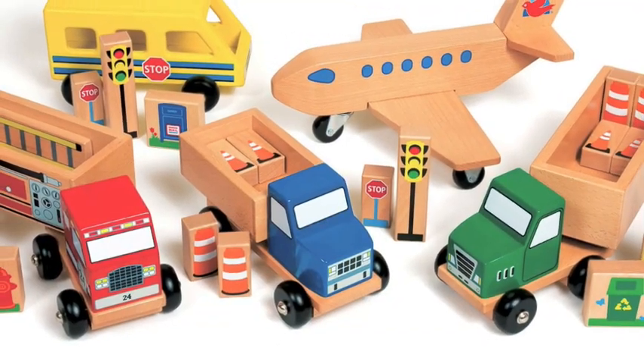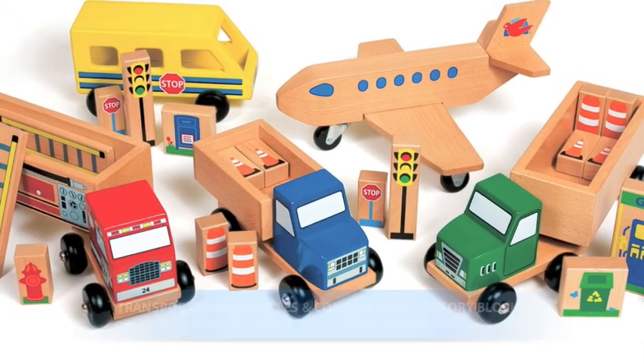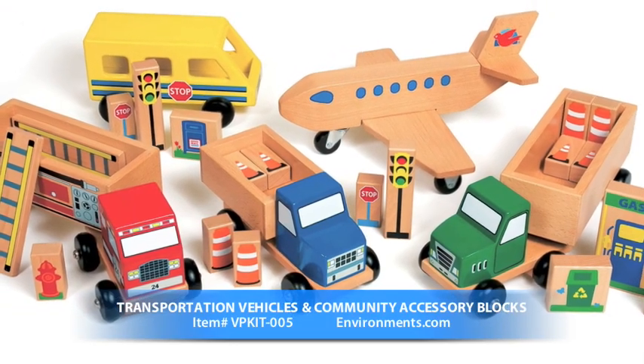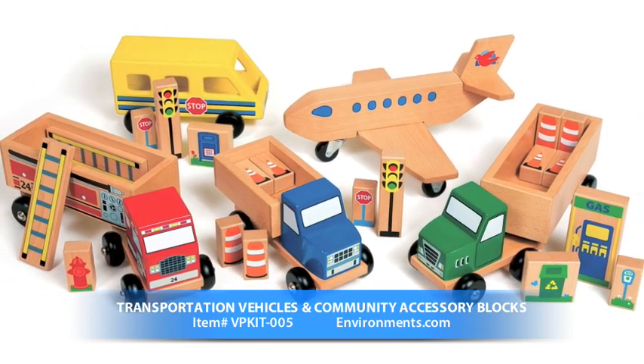The transportation vehicles invite children to participate in community pretend play with the fire truck, tractor trailer and utility trucks, the large airplane, and even the familiar school bus.